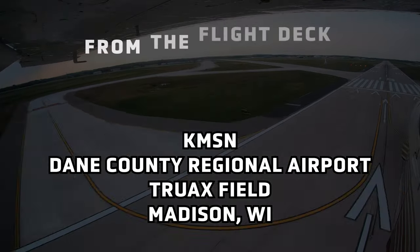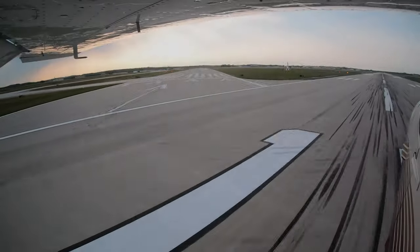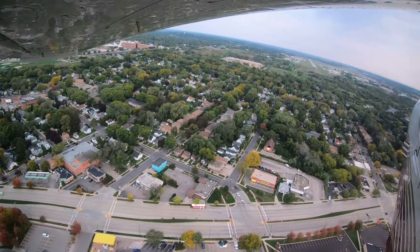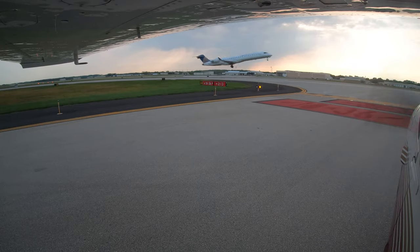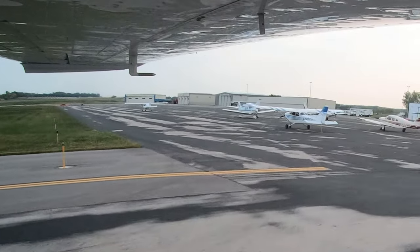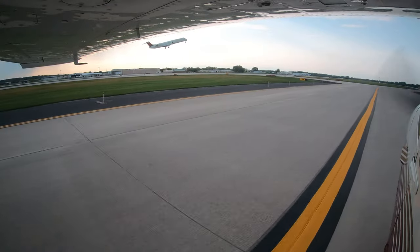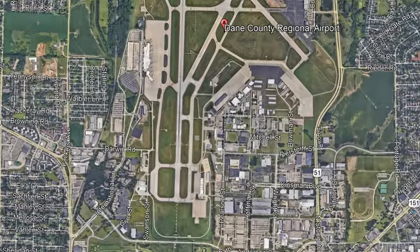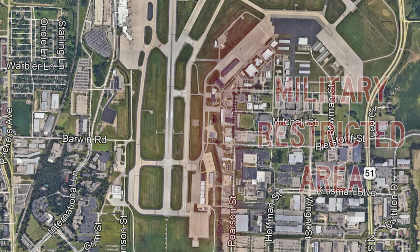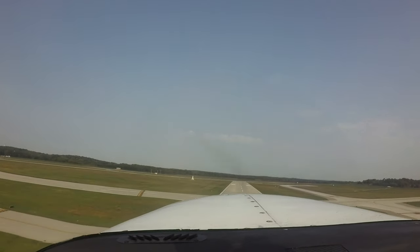From the flight deck, Dane County Regional Truax Field is a large multi-use airport located on the north side of the city of Madison, Wisconsin. The airport serves air carriers, military, cargo, business, and general aviation. The pilot experience level goes from the basic new student all the way to seasoned air carrier or military pilots. This mix of pilot experience and aircraft performance makes Dane County a challenging airport for controllers and pilots.